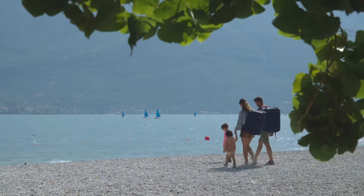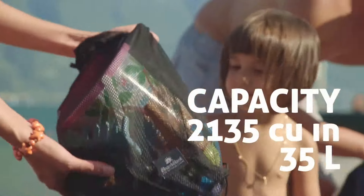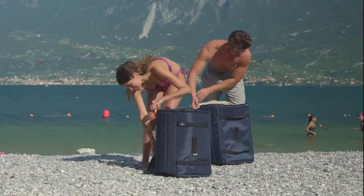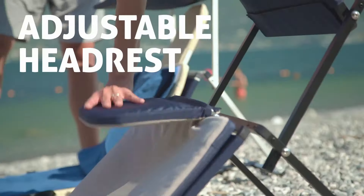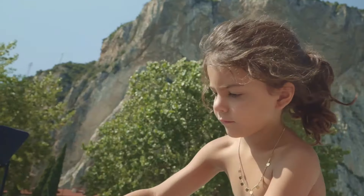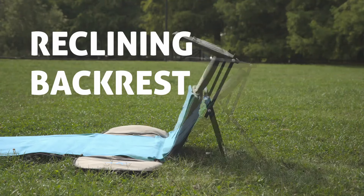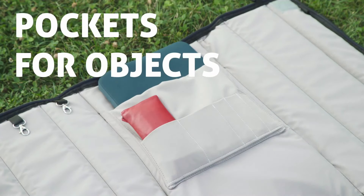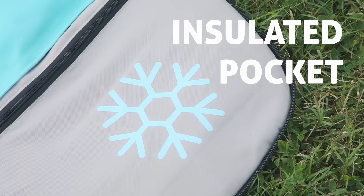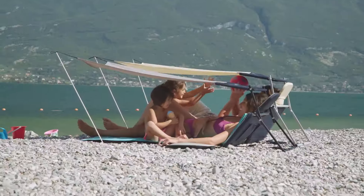In backpack mode, it offers ease of transport with padded shoulder straps and weight distribution belts for comfortable carrying, even on long walks or bike rides. Its high capacity allows for organized storage of essentials like towels, sunscreen, and snacks. The design also allows multiple units to be coupled together, creating a larger shaded area for families or groups. Made with durable UV-resistant materials, the Beachback is built to withstand various outdoor conditions, ensuring longevity and reliability.